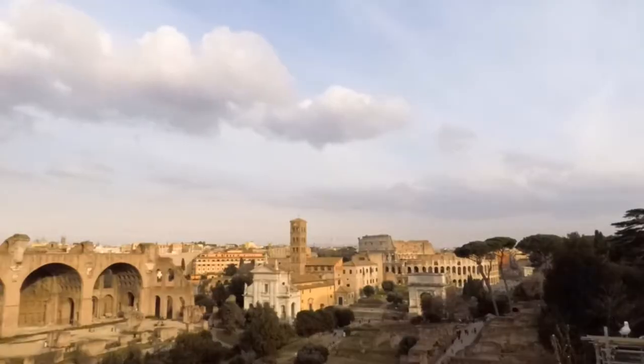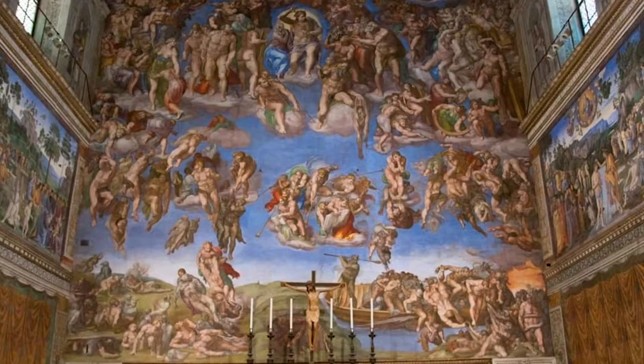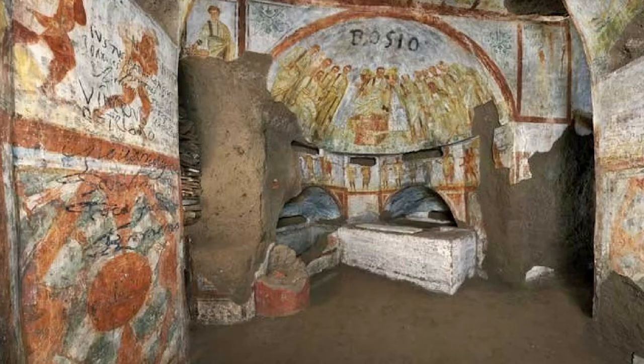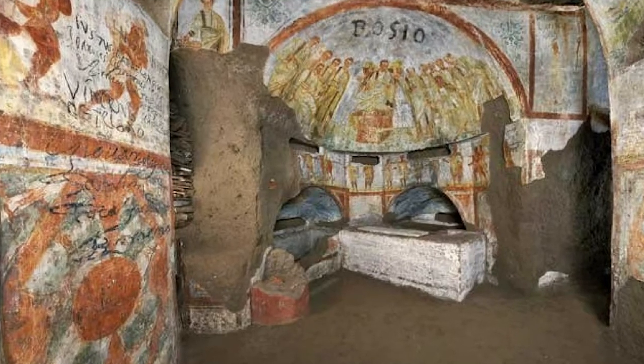Visitors to Rome would do well to see both the magnificent artwork in cathedrals above ground and biblical imagery captured in the underground art of the catacombs.